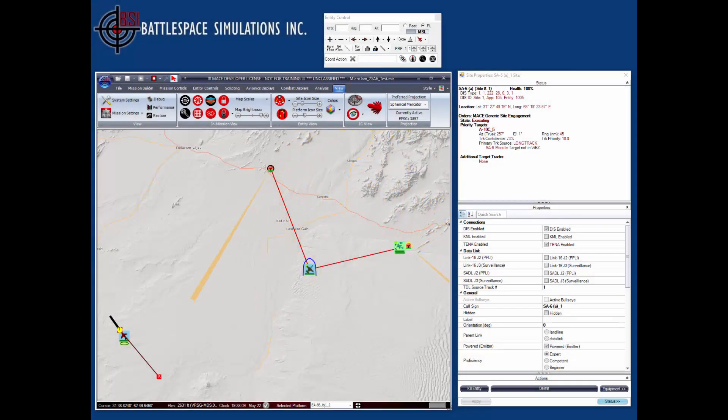In this video, I'm going to demonstrate standoff versus stand-in jamming in MACE. I've already created a small mission that includes two SA-6s with associated long track radars, which you see here operating, an inbound A-10, a traditional standoff EA-6B jammer platform, and two small UAVs with stand-in jamming equipment.